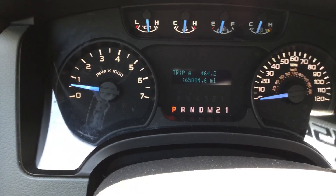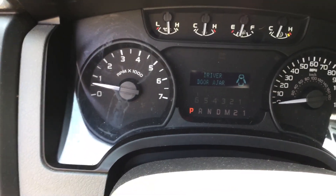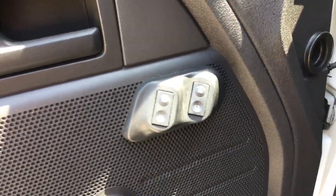I'll show you the miles — all the gauges appear to be working. It's got 165,000 miles. The AC is blowing ice cold. This truck appears to have originally come with manual windows, and they added aftermarket power windows. They work — so it's got power windows.